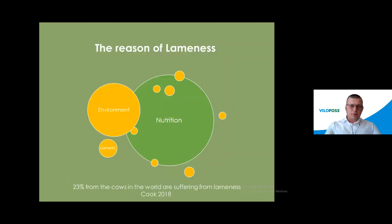So what are the reasons for lameness? There are three: environmental reasons, nutritional reasons, and genetics. I want to share information from Nigel Cooke, 2018, who shared that 23 percent of cows in the world are suffering from lameness — so it has a huge impact into the dairy sector.